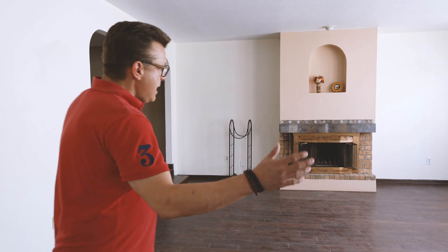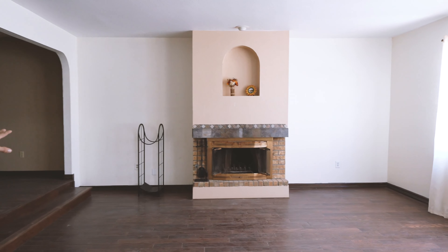Well, this house is bigger than our first flip. It's around 3,500 square feet. Nice area, wooden floors, and the fireplace is a little bit outdated.